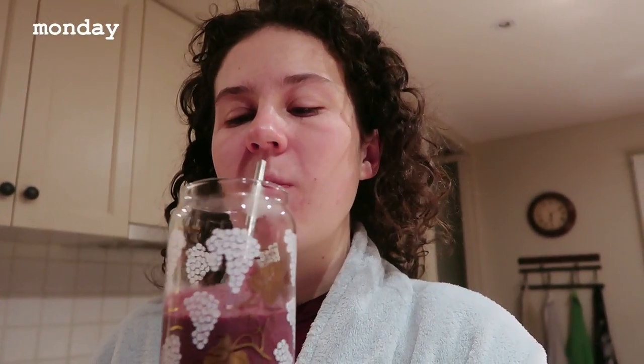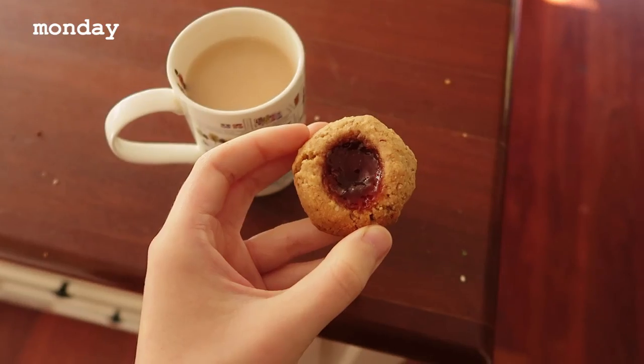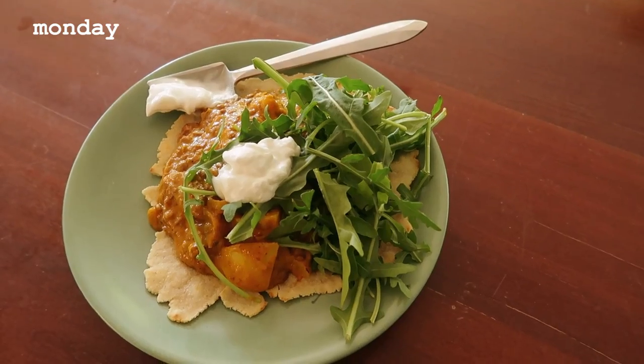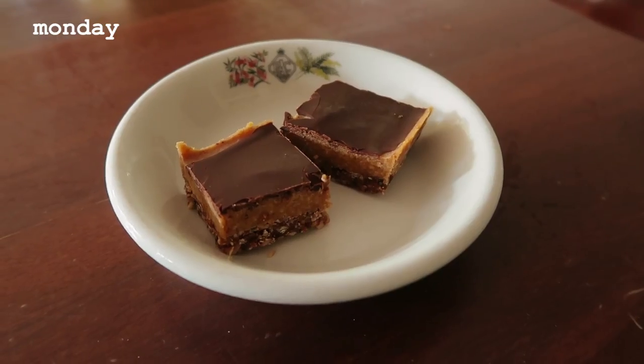Monday — the standard acai smoothie. Had a piece of my banana bread, toasted with a bit of vegan butter on it. Morning tea: a thumbprint cookie. Then I had leftovers of that roti potato situation. I know rocket isn't like Indian or anything, but it works really well with that.